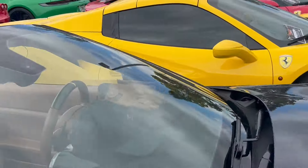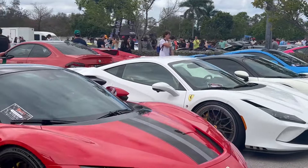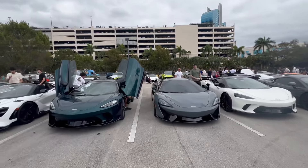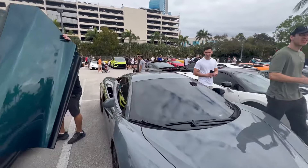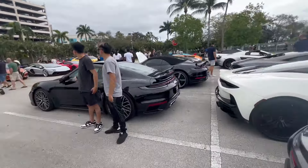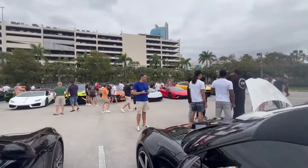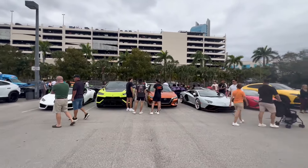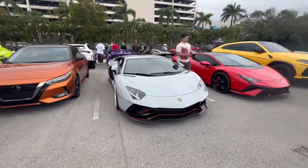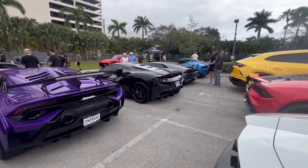The guy's got the leather driving gloves for his Ferrari California. And we'll punctuate the video with the McLaren section. I love this Aventador. Put what your favorite car was in the comments, and thanks for watching.